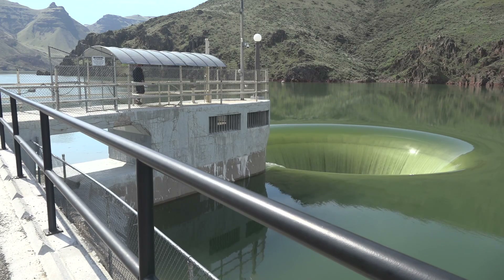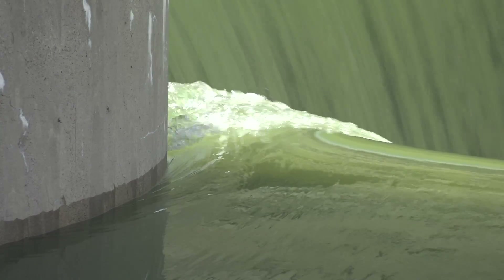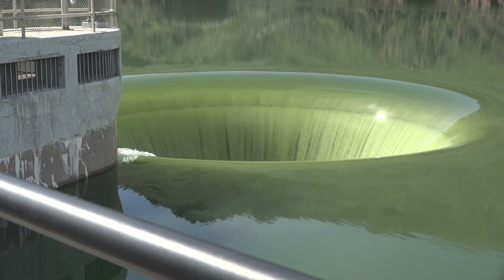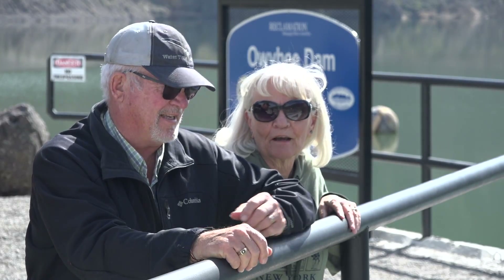This is amazing. I've lived in Idaho since '95 and I've always wanted to see it, and it's pretty cool. Lake Owyhee has only had enough water to run the spillway in 1993, 2006, 2011, 2017, and now. It sure is nice to see us having enough water.